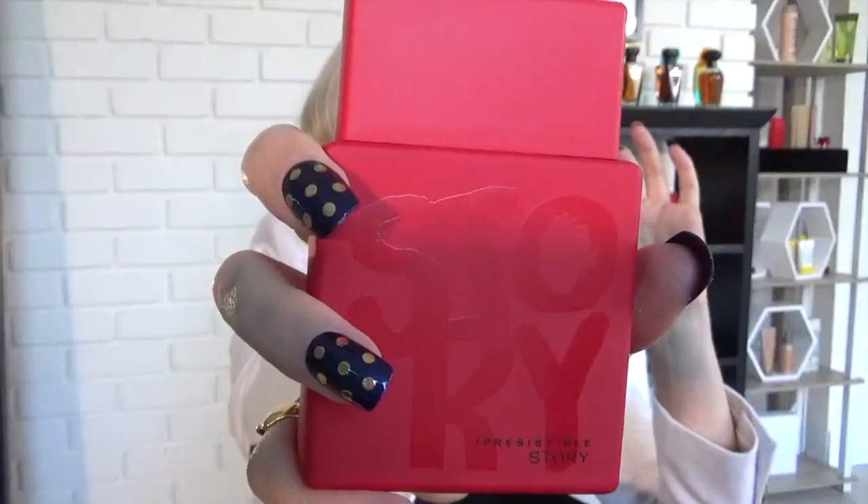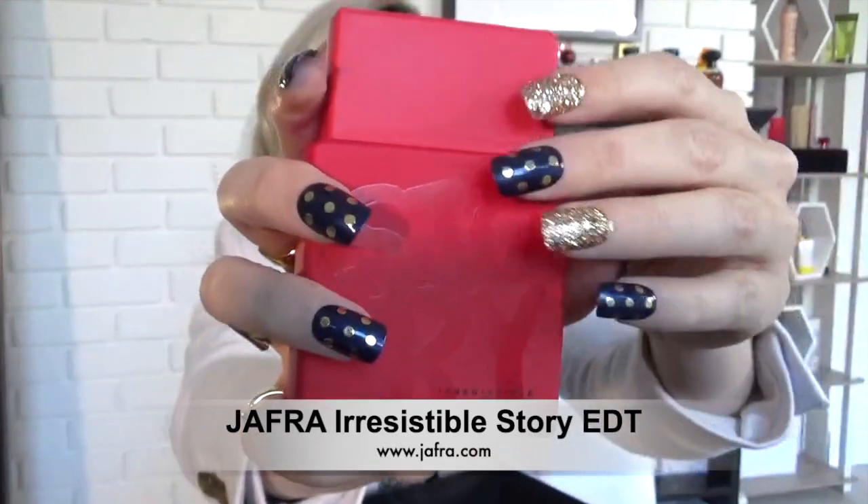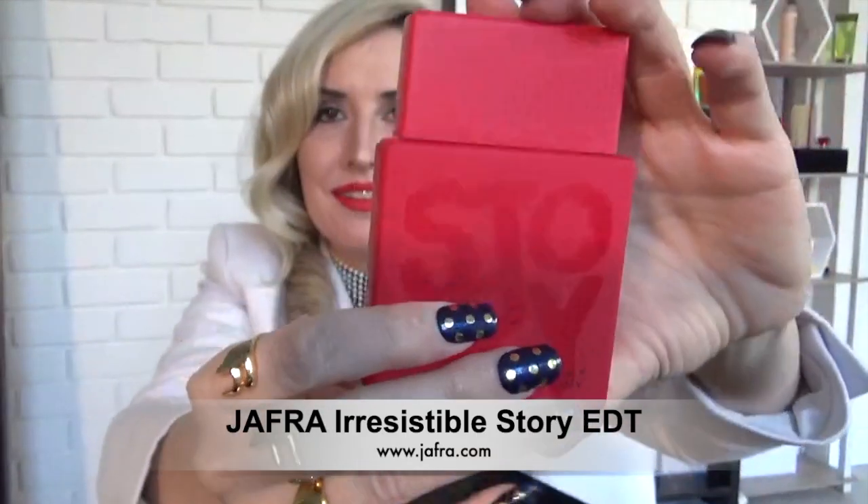My next thing, since we're on the refreshing cleanser bit, is my Irresistible Story fragrance. Always keep your favorite fragrance in your bag at all times. Irresistible Story is absolutely beautiful — the smell of this is incredible.